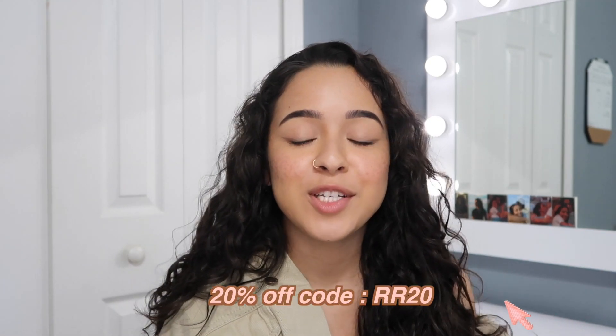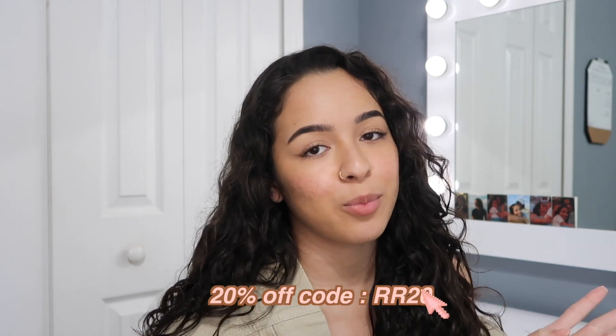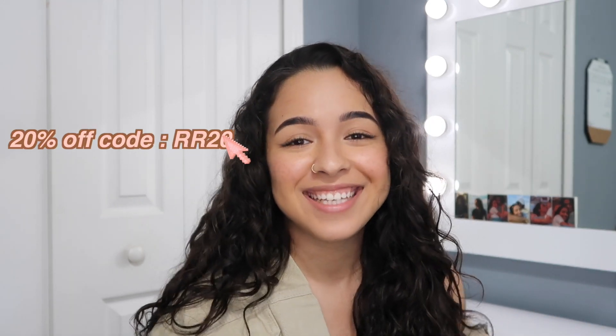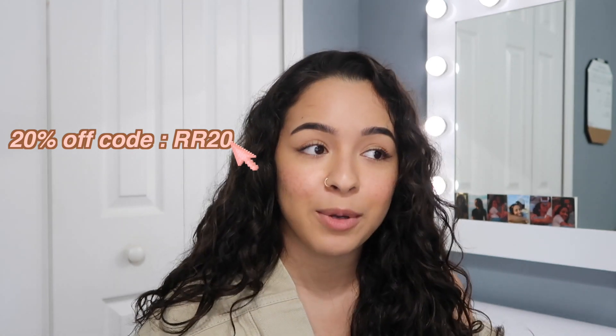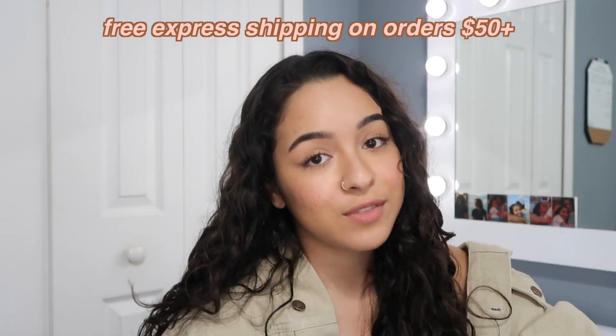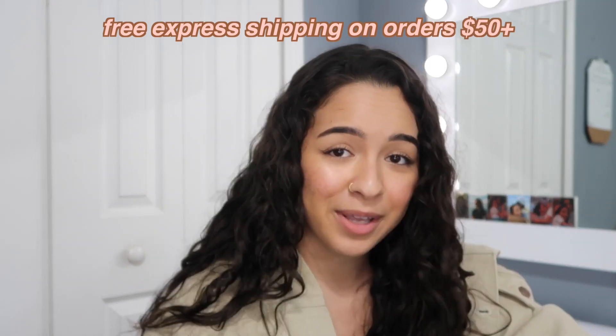But first, a couple things. I have a 20% off code for you which is RR20 and you guys are definitely going to want to use it because the clothes are such good quality. For any of you guys that live in the US, you can get free express shipping on your order over $50, so that's two-day shipping. Plus, Princess Polly offers Afterpay so you can pay in four installments instead of all at once if that works better for you.